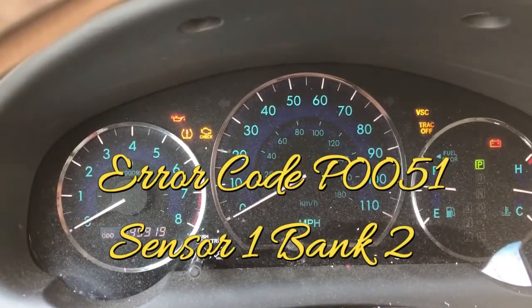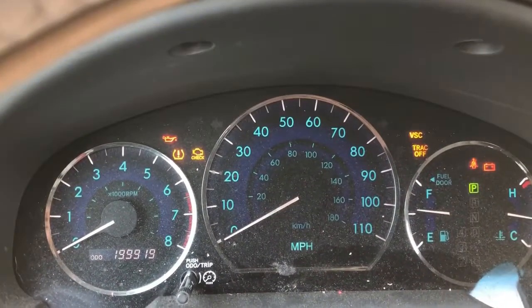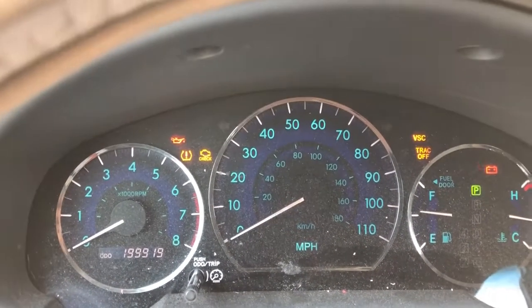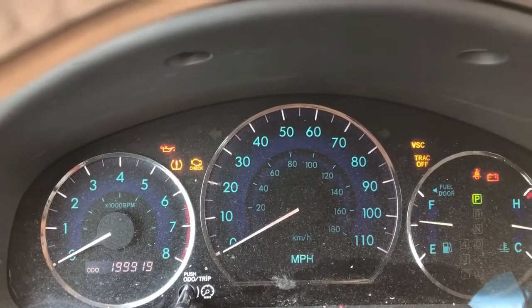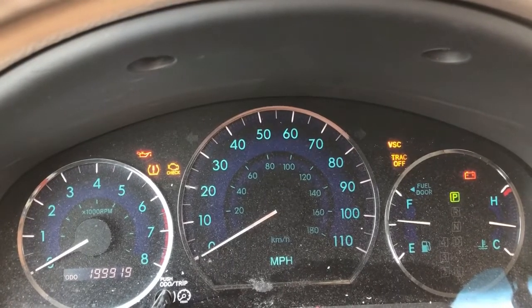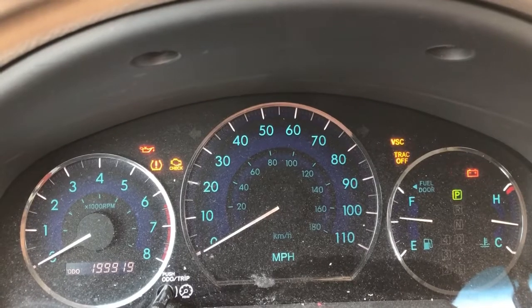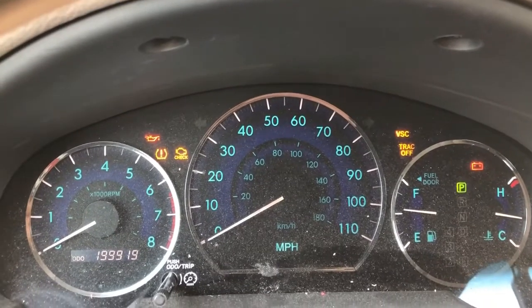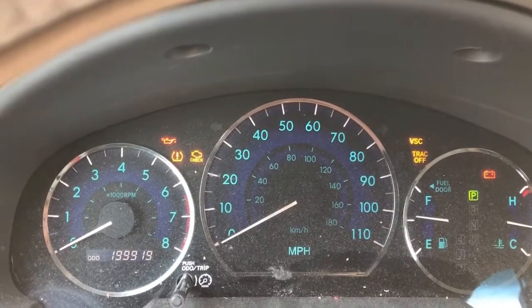This is my wife's 2007 Toyota Sienna, which has these lights on the dash — the check engine, VSC, and track off. I had the OBD2 reading done and it came up with a code.